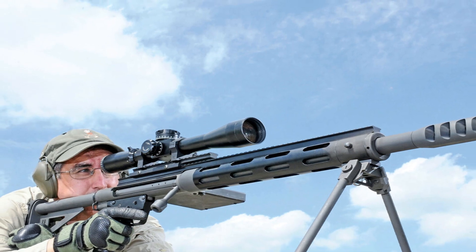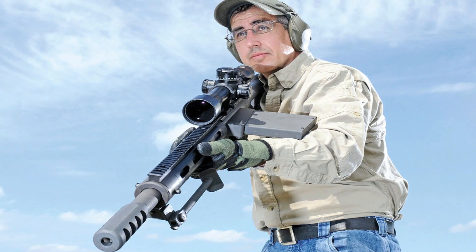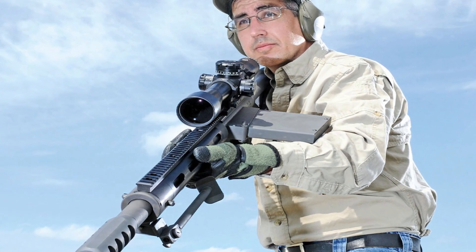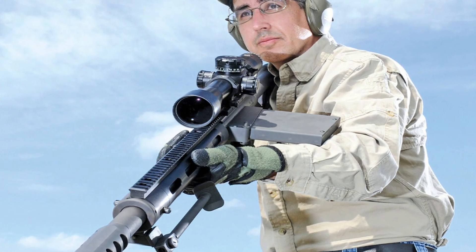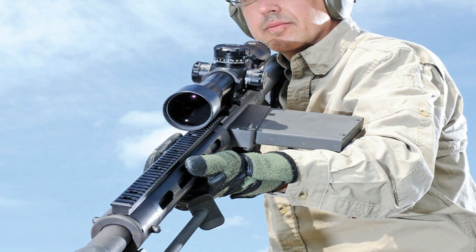Whether for professional use or long-range shooting enthusiasts, the Safety Harbor HTF-50 delivers unwavering performance and unmatched accuracy. Experience the power and precision of the HTF-50 and embrace the excellence of Safety Harbor Firearms.